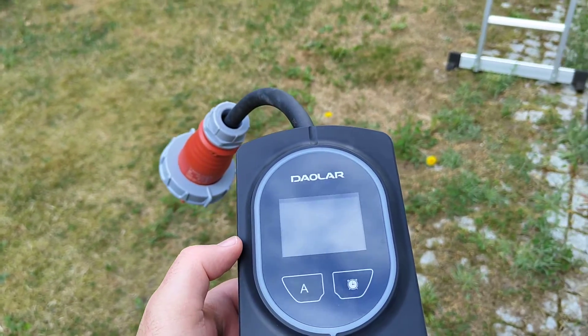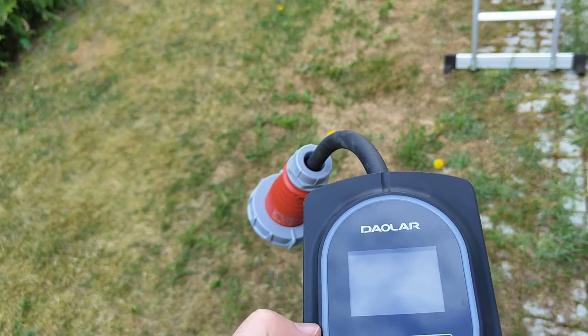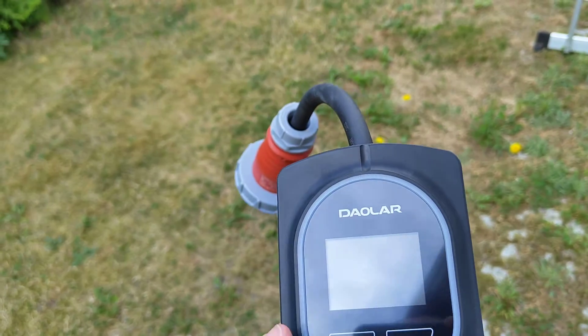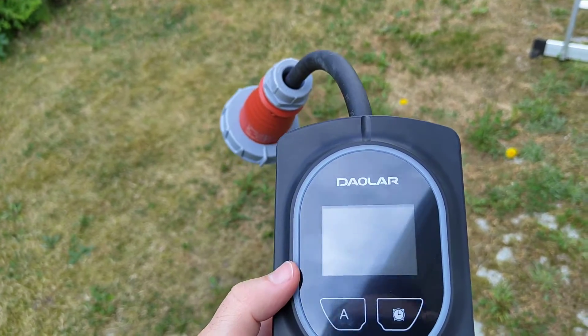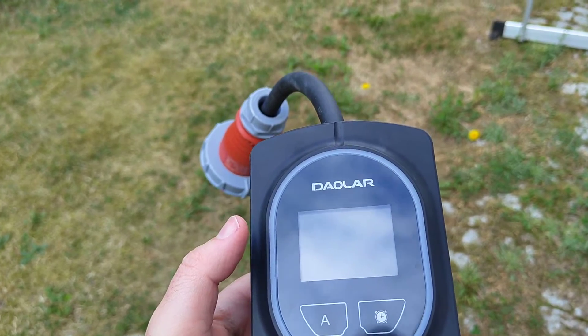Wall box models usually start at maybe around 400 euros and go up to at least 600 euros, or many even over that. And if you're getting a model from the Daolar webshop — link in the description — you also get free shipping.